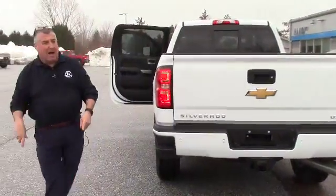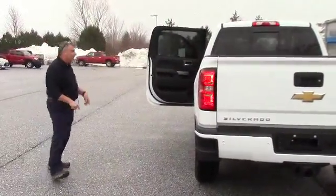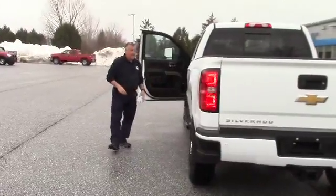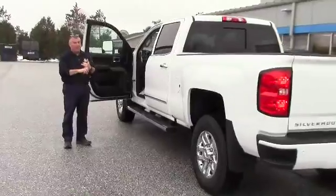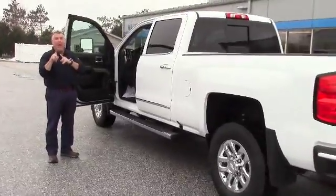My name is Frank Marshall, this is Handy Chevrolet in St. Albans. This is the 2017 3500 single rear wheel crew cab LTZ with everything you asked for.